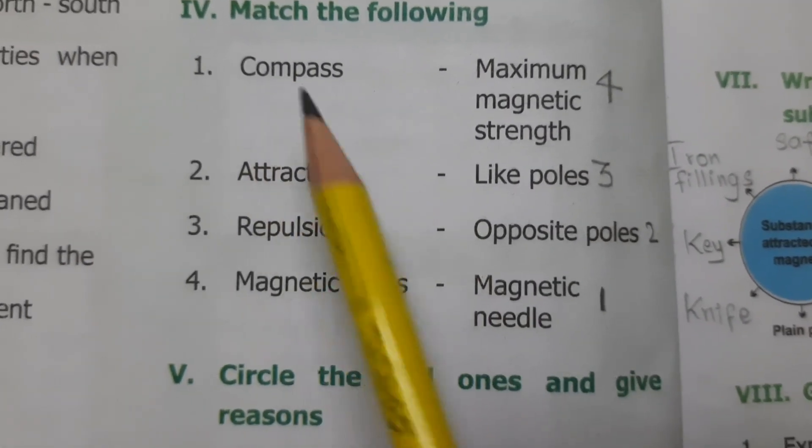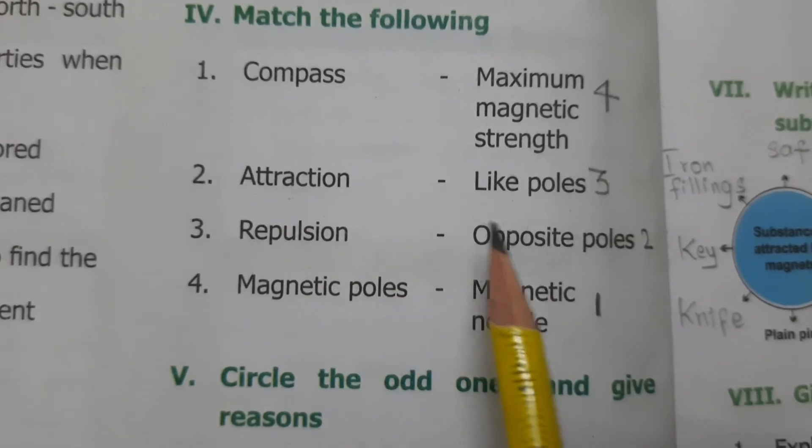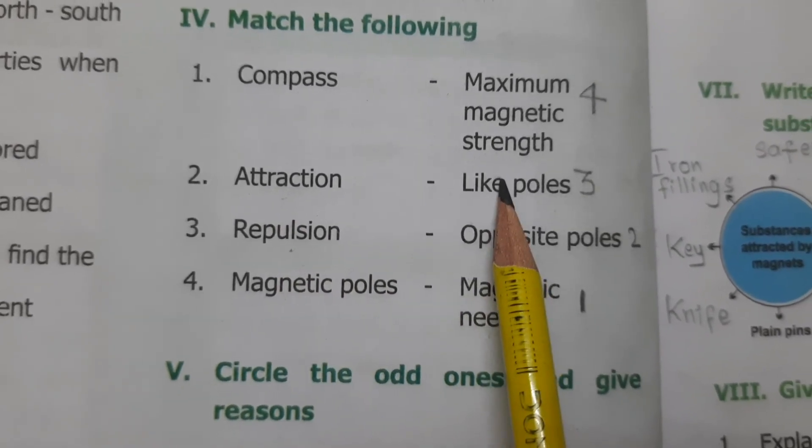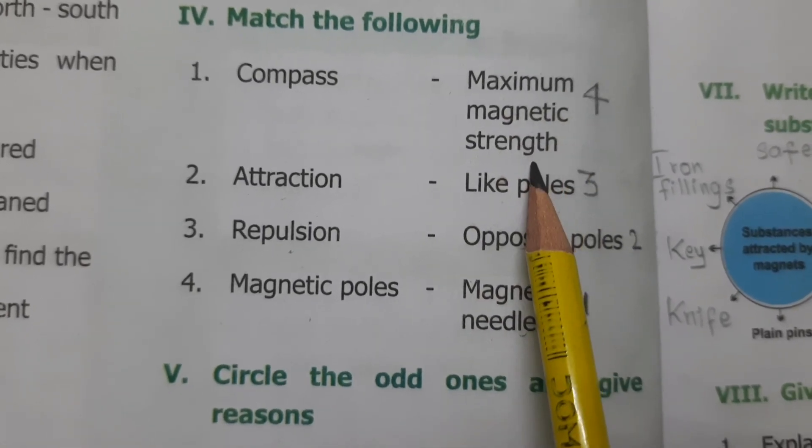Match the following. Compass — magnetic needle. Attraction — opposite poles attract each other. Repulsion — like poles. Magnetic poles — maximum magnetic strength.